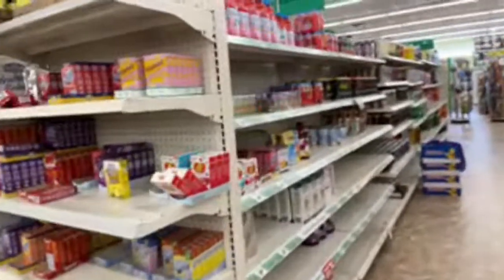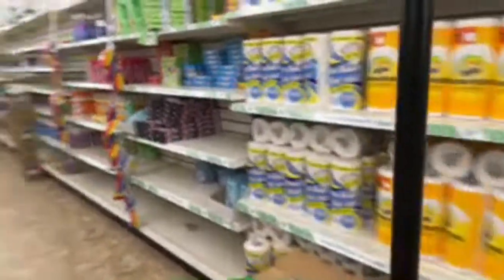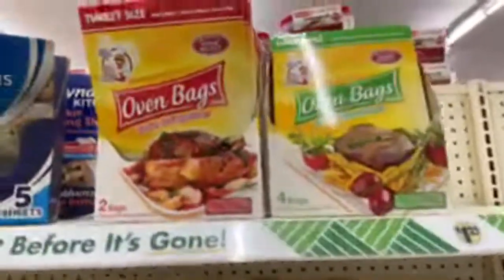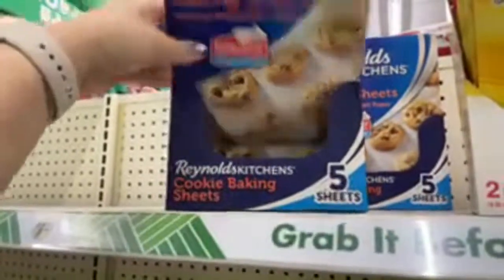They have Venom energy drinks — anyone was obsessed with that like in 2012! The store actually has Body Armor and Coca-Cola products. They have oven bags here — I don't know how I feel about this brand, but that's pretty cool. And then they have cookie baking sheets — there are five sheets in one package, that's a pretty good deal. I'm going to grab one of those.